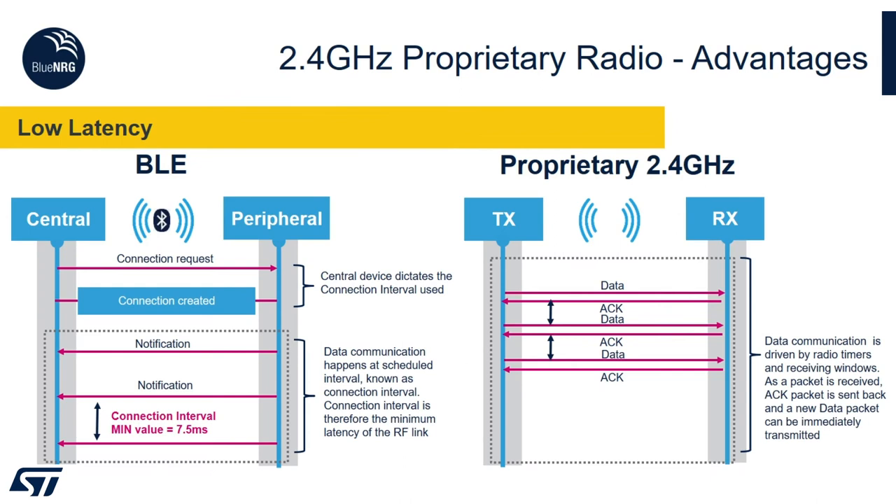There are two main advantages for using a 2.4 GHz proprietary radio. The first one is lowering the latency. The Bluetooth Low Energy stack and specification impose at least a 7.5 millisecond latency between two consecutive notification packets — this is named the connection interval, and the minimum value is 7.5 milliseconds. Through dedicated radio timers and receiving windows, when we do not use the BLE radio stack, we can use the proprietary 2.4 GHz radio without this connection interval limitation. As soon as a packet is received, we can send back an acknowledgement and a new data packet can be immediately transmitted without waiting for the 7.5 millisecond connection interval window.